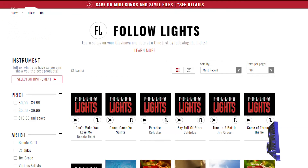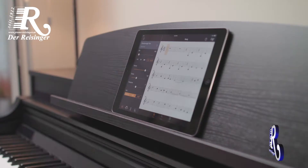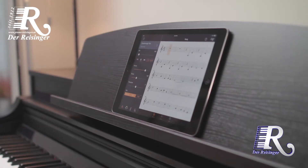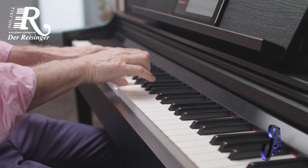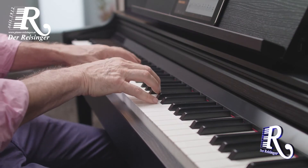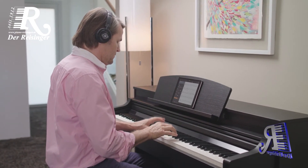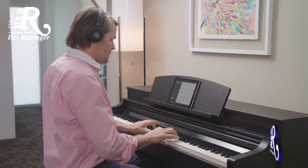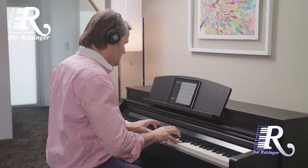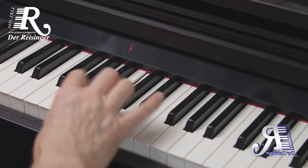This includes the Follow Lights library, which uses the stream lights above the keys on your Clavinova CSP to show you which notes to play and when to play them. Follow Lights songs use simple arrangements of popular songs. The Clavinova will wait for you to play the correct notes before advancing, so you can perform at a comfortable speed. This makes Follow Lights a perfect learning tool for beginning pianists.